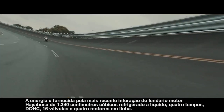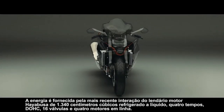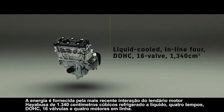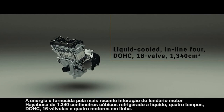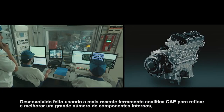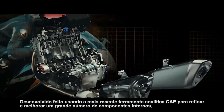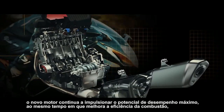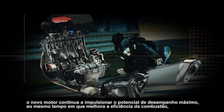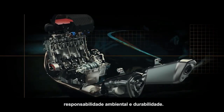Power is supplied by the latest iteration of the Hayabusa's legendary 1,340 cubic centimeter liquid-cooled, four-stroke DOHC 16-valve inline-four engine. Developed using the latest CAE analytical tools to refine and improve a large number of internal components, the new engine continues to deliver ultimate performance potential while improving combustion efficiency, environmental responsibility, and durability.